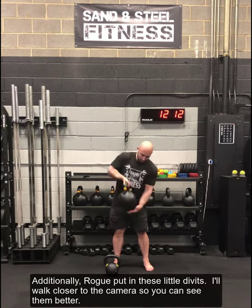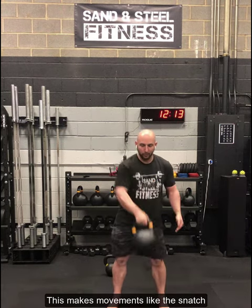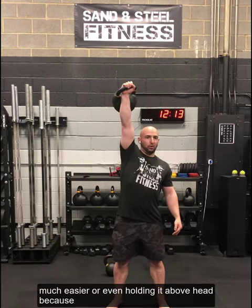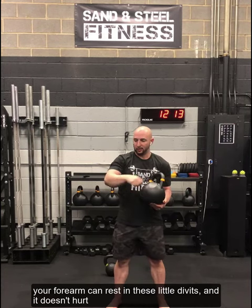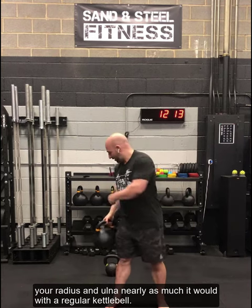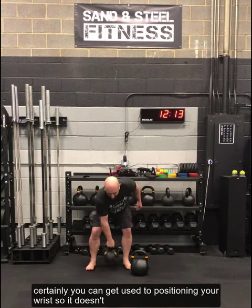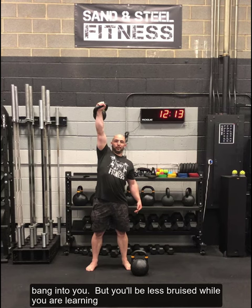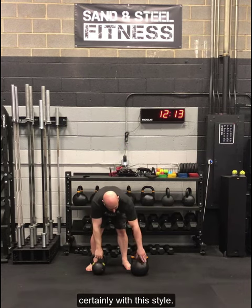Additionally, Rogue put in these little divots — maybe I'll get a little close to the camera so you can see. This makes movements like the snatch much easier, or even holding it above the head, because your forearm can rest in these little divots and it doesn't hurt your radius and ulna nearly as much. With this kind of kettlebell training, you can get used to positioning your wrist so it doesn't bang into you, but you'll be less bruised while you're learning.